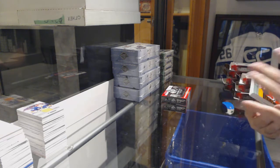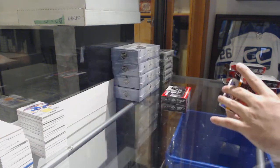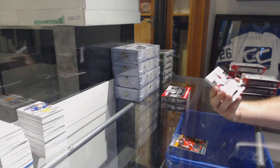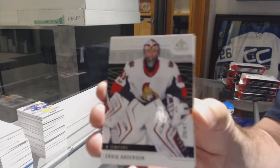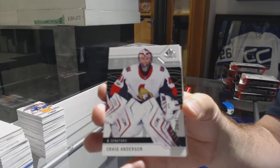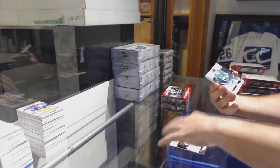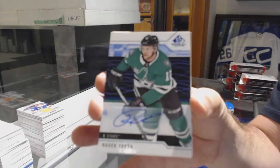For the Devils, the 157, Kyle Palmieri. Number 241 for the Ottawa Senators, Craig Anderson. For the Dallas Stars, base auto — Radek Faxa.